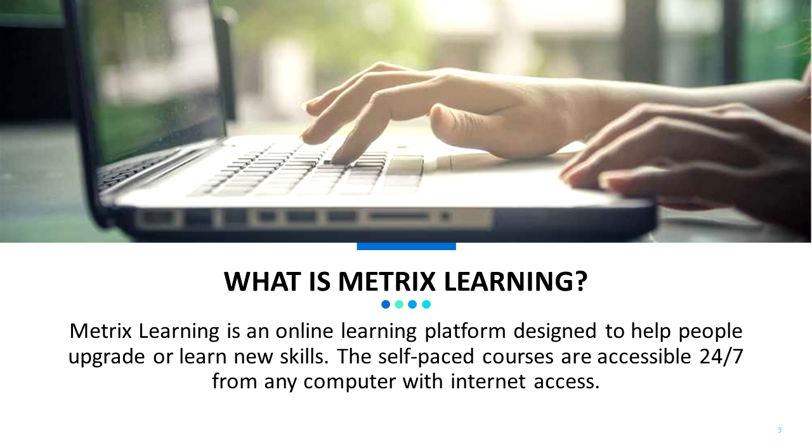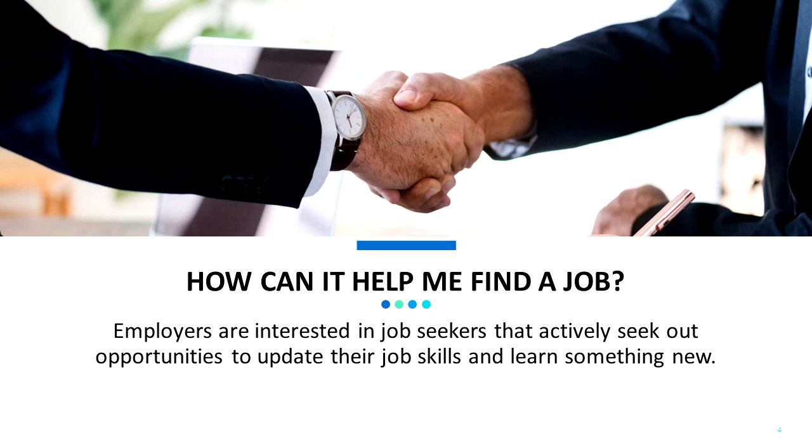What is Metrics Learning? Metrics Learning is an online learning platform designed to help people upgrade or learn new skills. The self-paced courses are accessible 24-7 from any computer with Internet access. How can it help me find a job? Employers are interested in job seekers that actively seek out opportunities to update their job skills and learn something new.